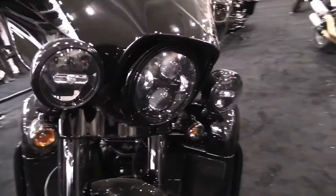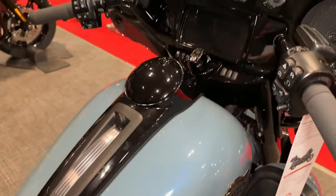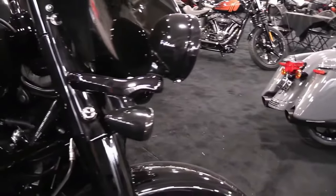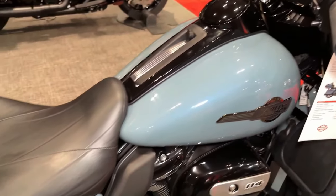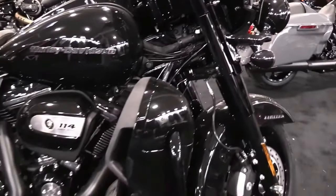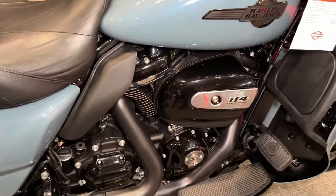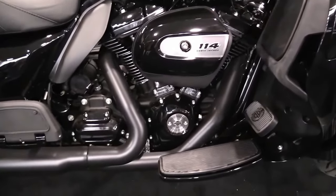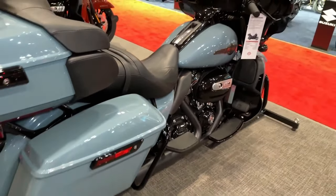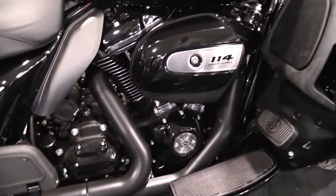Limited Production 2024 models from Harley-Davidson Custom Vehicle Operations (CVO) and more new models will be revealed at 10 a.m. CST on January 24th. Electronic Cruise Control lets you set your own speed on the 6-speed cruise-drive transmission, which provides smooth, quiet shifting and adapts to whatever terrain you're riding. The boldly styled vented Batwing fairing delivers smooth airflow and reduces head buffeting, complemented by Reflex-linked Brembo brakes with standard ABS.